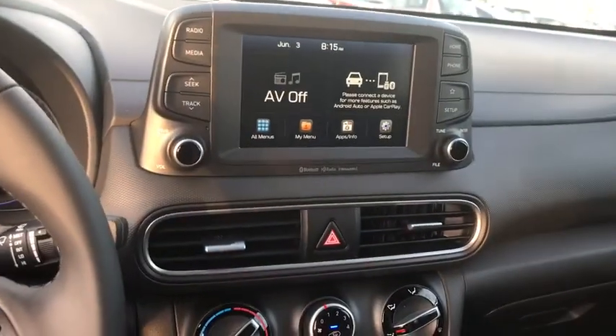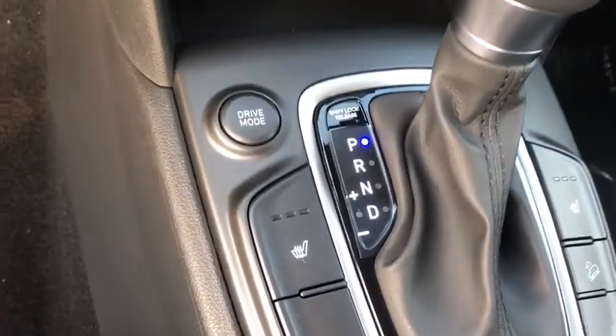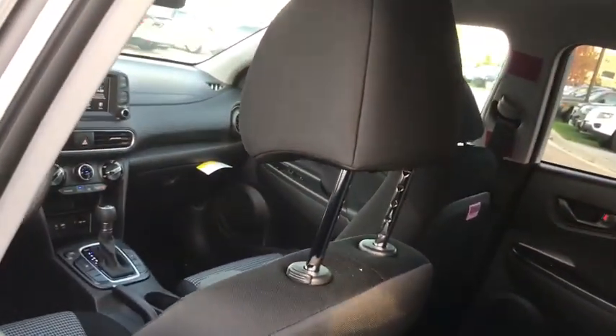Leather-wrapped steering wheel, adjustable steering wheel, power steering, cruise control, aluminum wheels, four-wheel disc brakes, keyless start, AM-FM stereo radio, front-wheel drive, rear defrost, bucket seats.